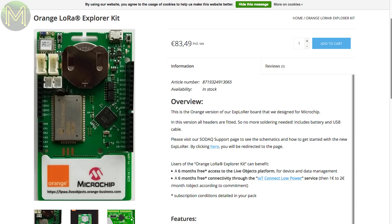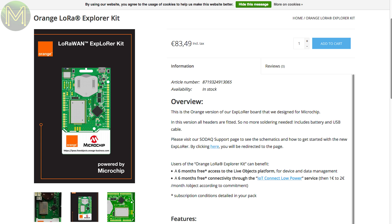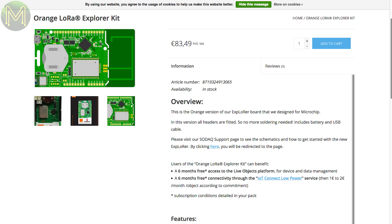Telco Orange have just released a board called the LoRa Explorer Kit. It is on the expensive side, but for around €85 you get a SAM D21, RN2483 LoRa module, RN4871 Bluetooth module, Atmel crypto chip, 4Mbit flash, and rechargeable LiPo coin cell.